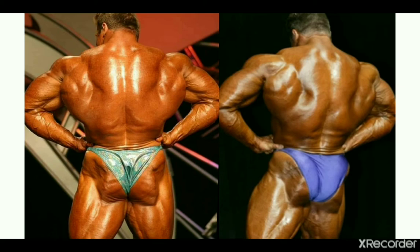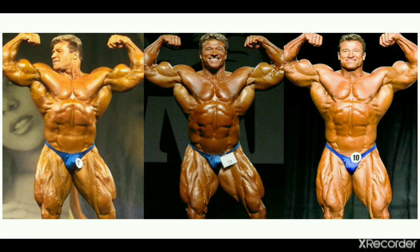Our first mandatory is the front double bicep. These versions are left to right respectively: the 2002 GNC Show of Strength, where Gunter famously beat the reigning champion Ronnie Coleman and won the whole show; then the 2002 Olympia, where many claim he should have placed higher than his fifth-place finish and could even claim the standout trophy that night; and finally the 2005 Olympia version of Gunter, which is actually his highest Olympia placing ever — he was fourth in 2005. The 2005 pictures are also better quality than 2003 and 2004, I think.